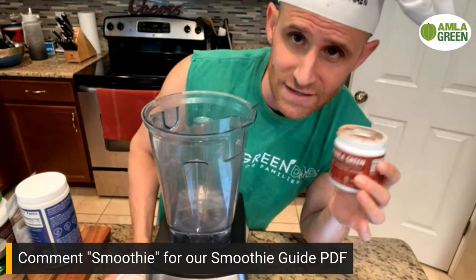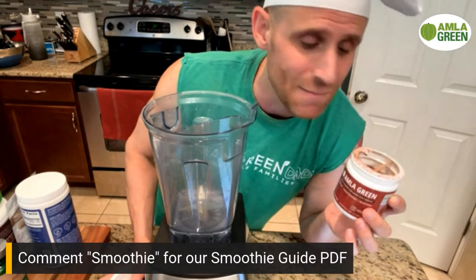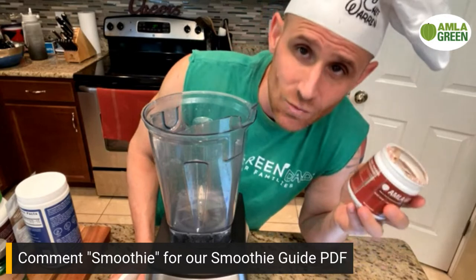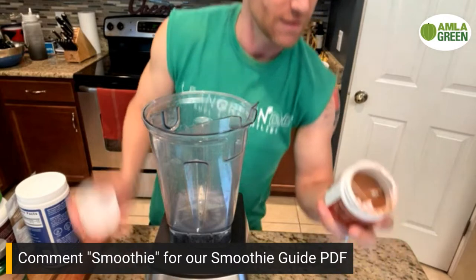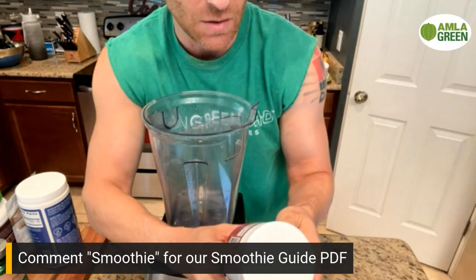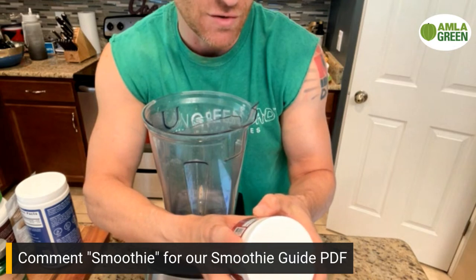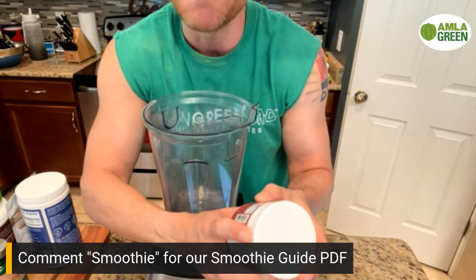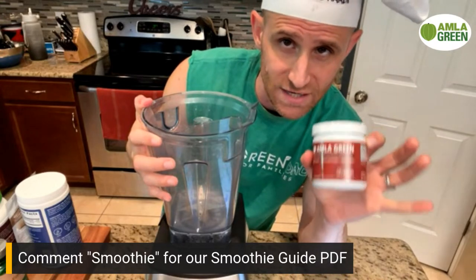By itself, the Indian gooseberry doesn't taste very good, so Cyrus and Robbie from Mastering Diabetes came up with this product — they added 100% organic ingredients: hibiscus, organic amla fruit, organic ginger root, cinnamon, and organic mint leaf. It's 100% organic, non-caffeinated, and a great addition to your smoothie.